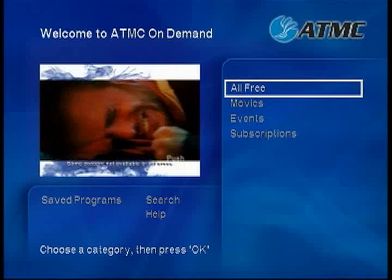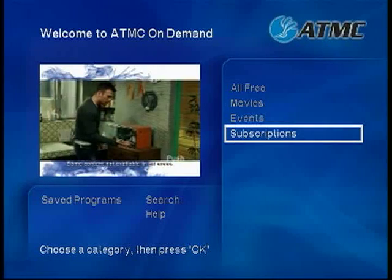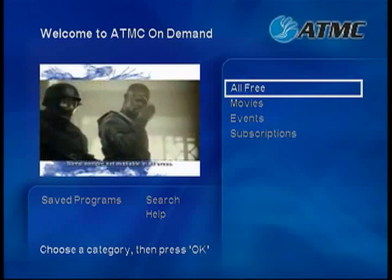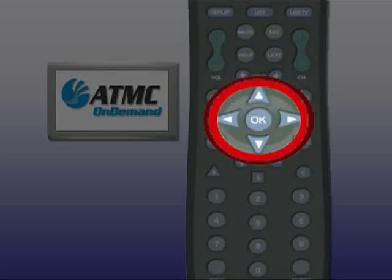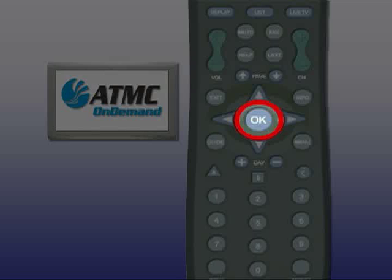You will now see ATMC On Demand's main menu screen. There are four categories to choose from. These include All Free, Movies, Events, and Subscriptions. Move your cursor up or down using the arrow buttons on your remote to highlight each category. Press the OK button to enter the category you've highlighted.